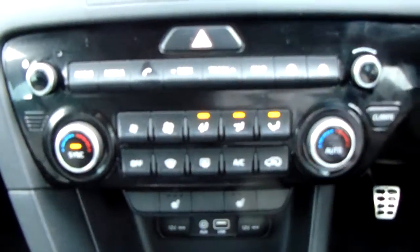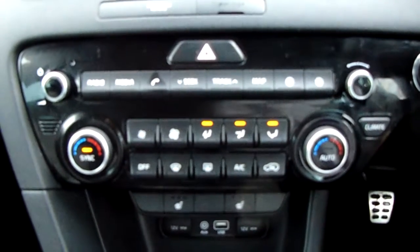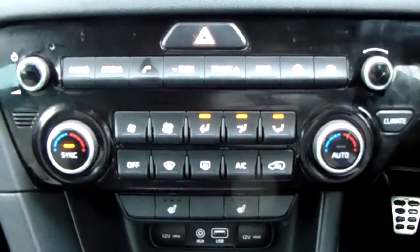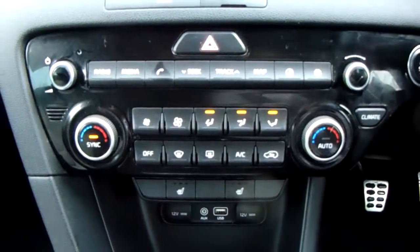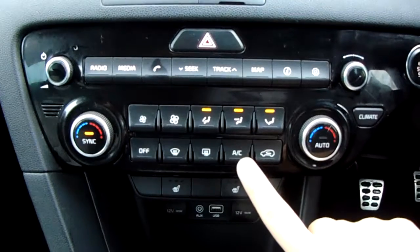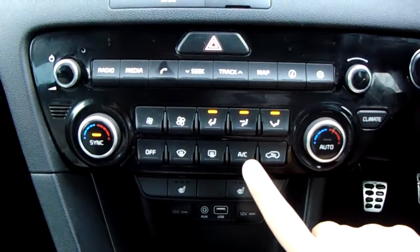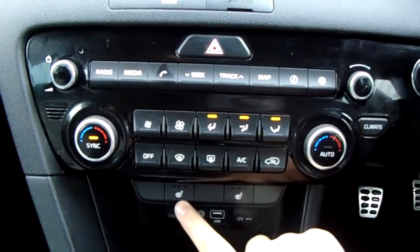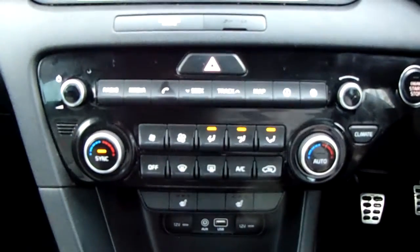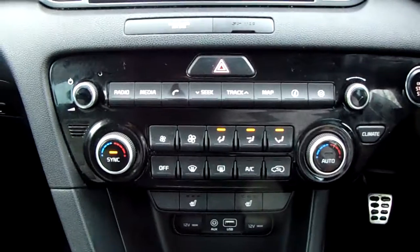Moving past that, you'd have the dual zone climate control. It can be adjusted by actual temperature to the driver and passenger's pleasure, so it's very specific to your needs. You can also access the air conditioning via that button there, along with your heated seats. This car is more than capable of keeping you warm through winter as well as cool through summer.